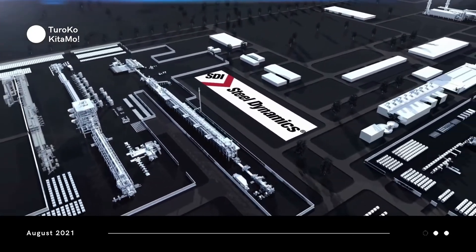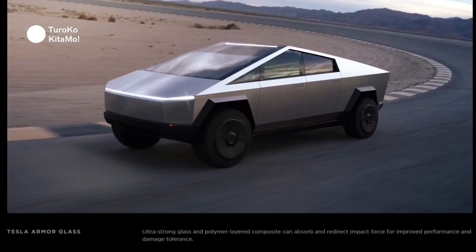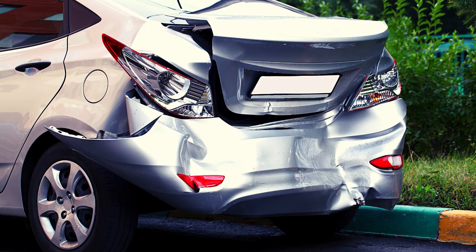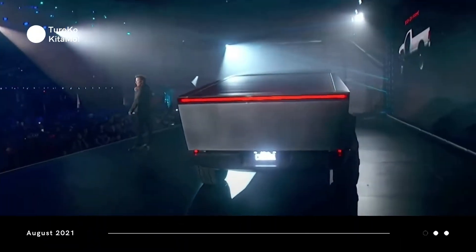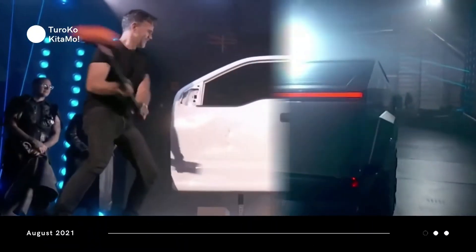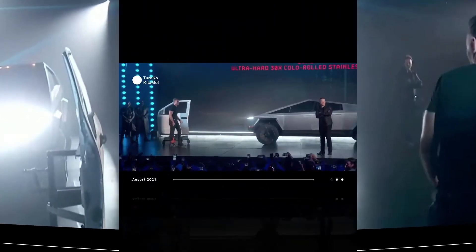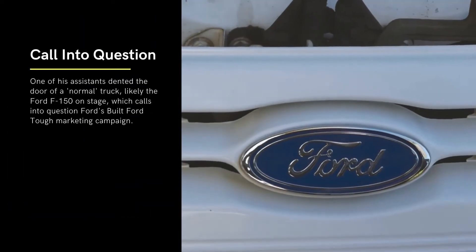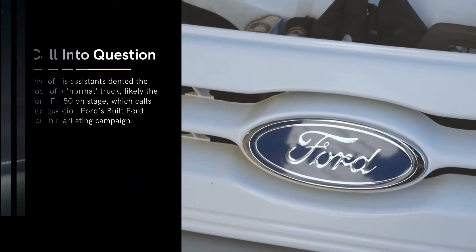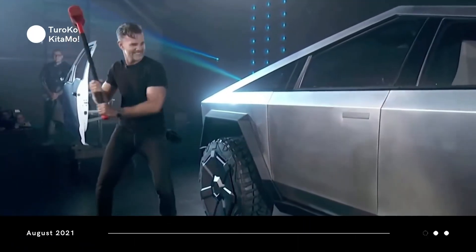As Tesla describes on its website, the Cybertruck's body consists of 30x ultra-hard stainless steel. It has the advantage of resisting dents, damage, and metal's number one enemy — rust. Tesla founder Elon Musk demonstrated the Cybertruck's strength during its presentation. One of his assistants dented the door of a normal truck, likely the Ford F-150 on stage, which calls into question Ford's 'Built Ford Tough' marketing campaign. The Cybertruck's body remained undented after receiving the same treatment.